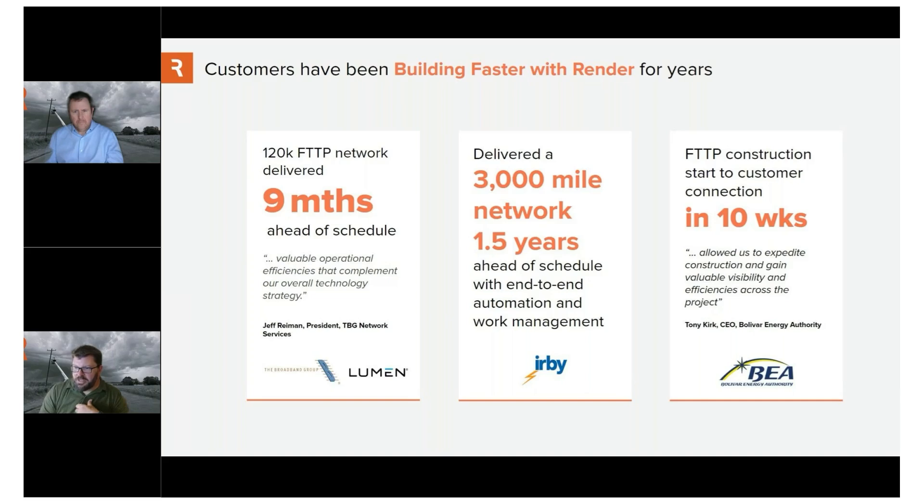Highlighting a few of our projects here — this one, working with the broadband group. This is Springfield, Missouri, which happened to be my first project four and a half years ago. It was a super successful project: finished nine months ahead of schedule, under budget. The prime contractor was ADB.